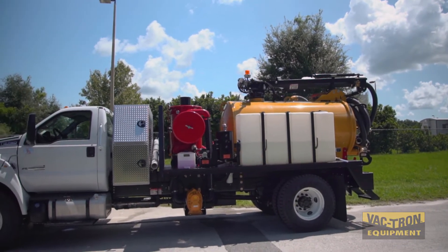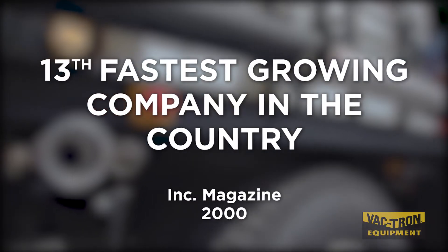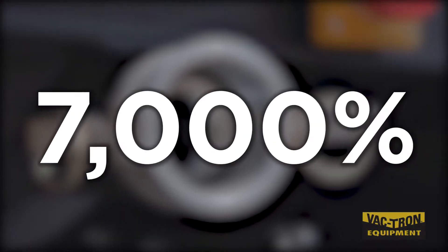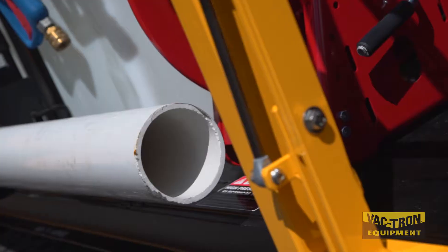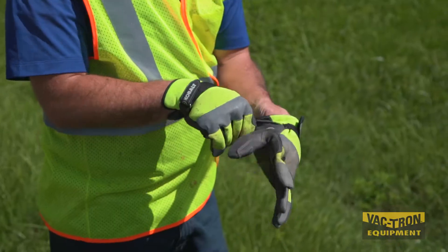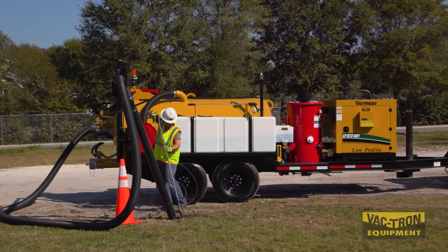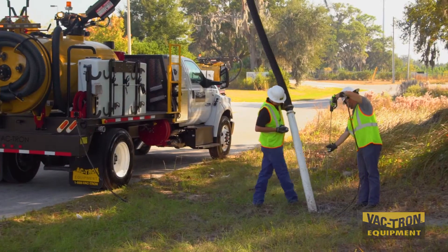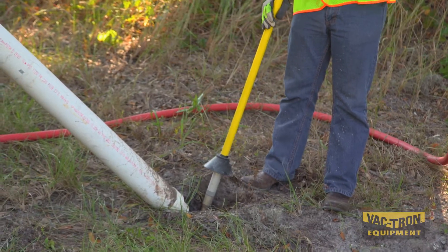In 2000, award-winning Vactron Equipment was named the 13th fastest growing company in the country by Inc. Magazine, growing by more than 7,000 percent. Today, Vactron is growing further by continuing to help industries and governments see the benefits of vacuum excavation in safety and productivity for projects.